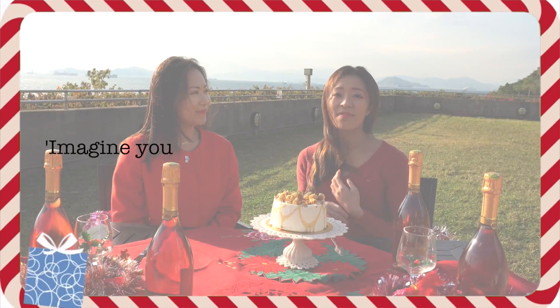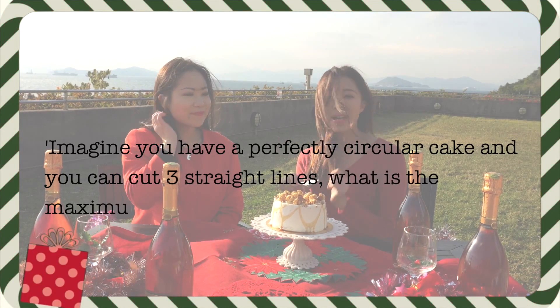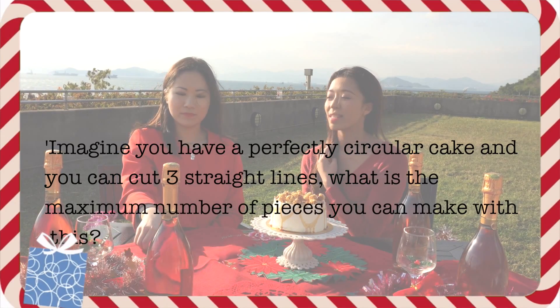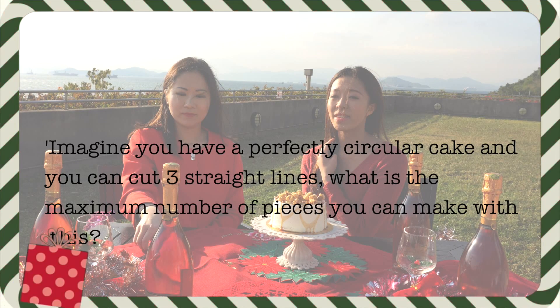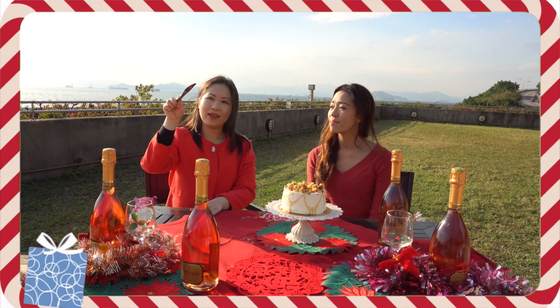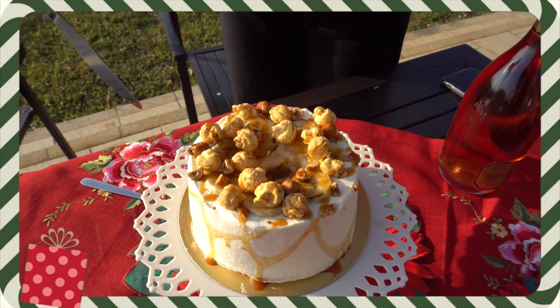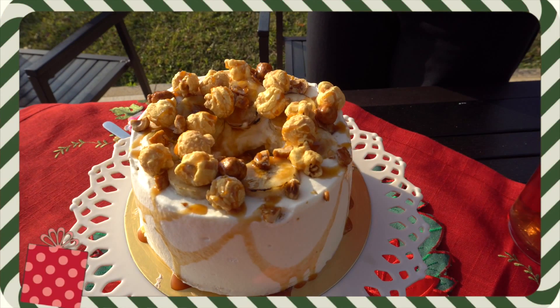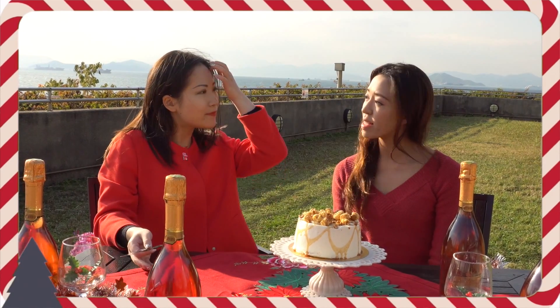So imagine you have a perfectly circular cake and you can cut three straight lines. What's the maximum number of pieces you can make with this? If it's a circular cake, normally if I do three lines, I would do this and then I'll get six slices. That's right. But can you make more?